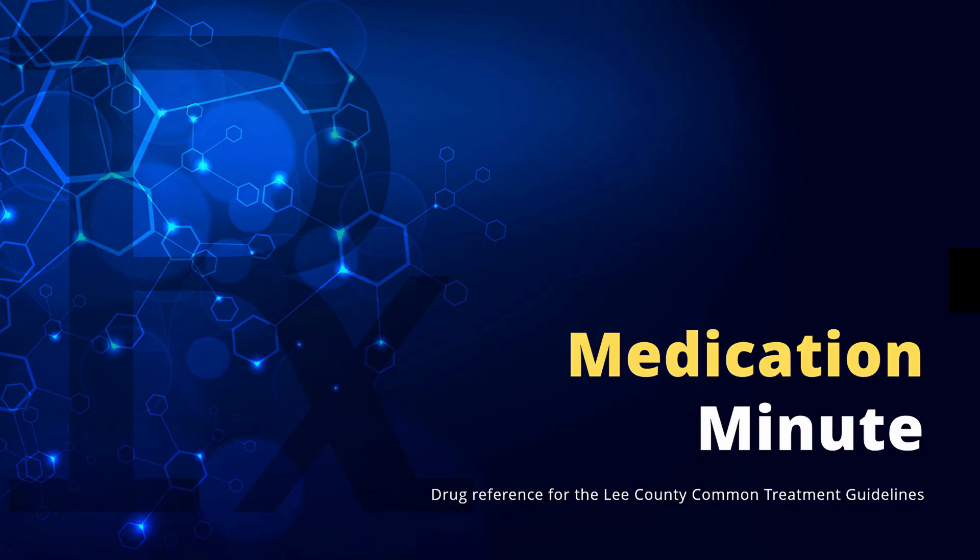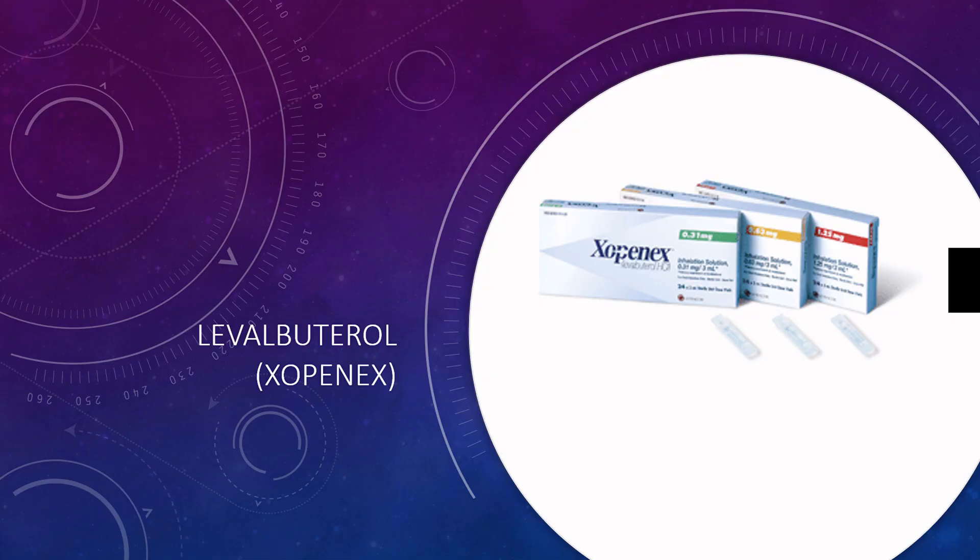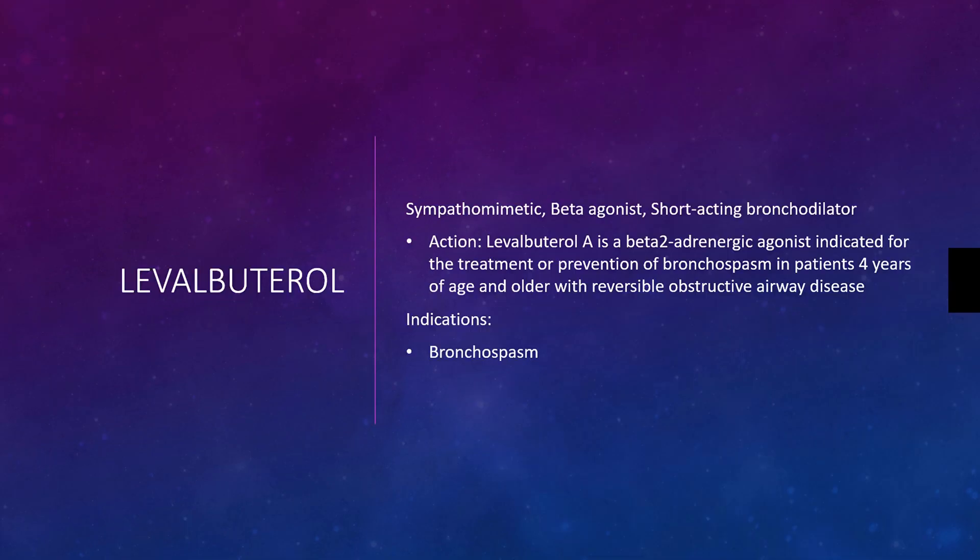This is Medication Minute, and in this video we're going to review Levalbuterol, also known as Xopenex. Levalbuterol is very similar to Albuterol. It is a sympathomimetic beta agonist, or short-acting bronchodilator.